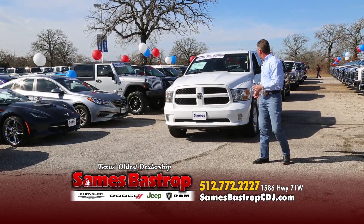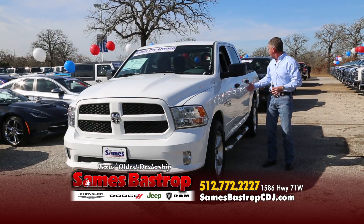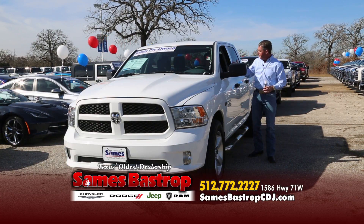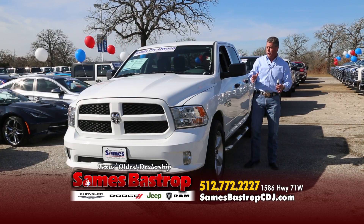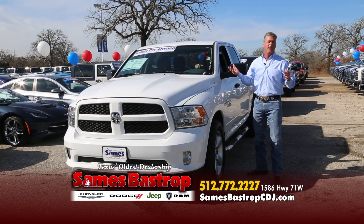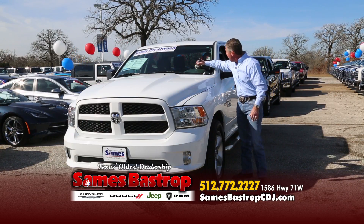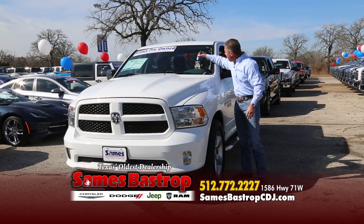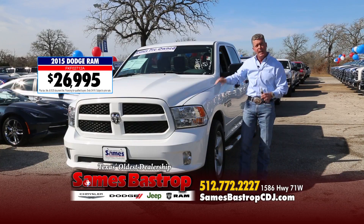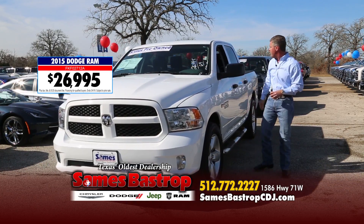Here's another one from our Dodge location — a 2015 Ram Hemi, Texas Edition, with 20-inch wheels, loaded with a screen and center console. It's the right color and a really nice truck. You're probably thinking these Dodge trucks are $40,000 — not at Sames Bastrop. We're going to sell this truck right now for $26,995. Give me $69 bucks and you can drive a 2015 Ram Hemi with super low miles — through our service department and ready to go.